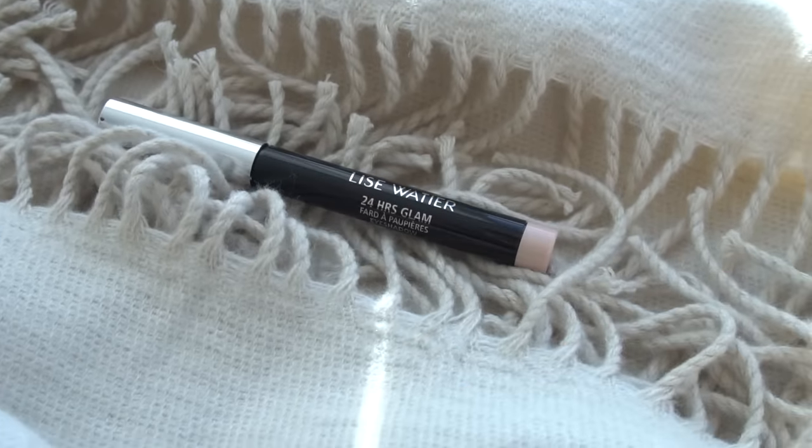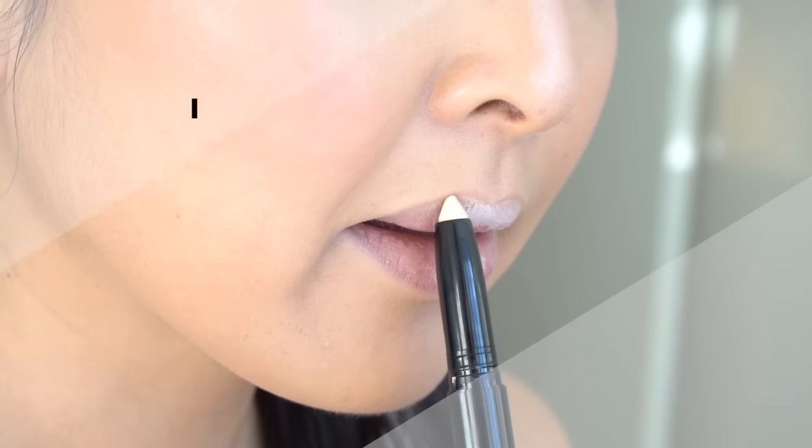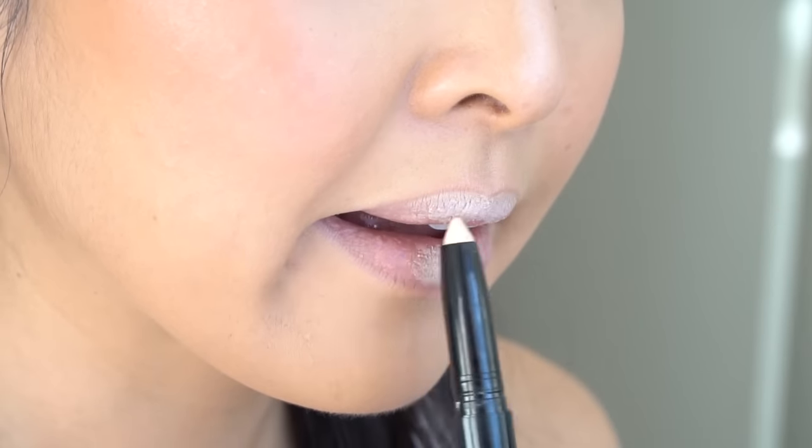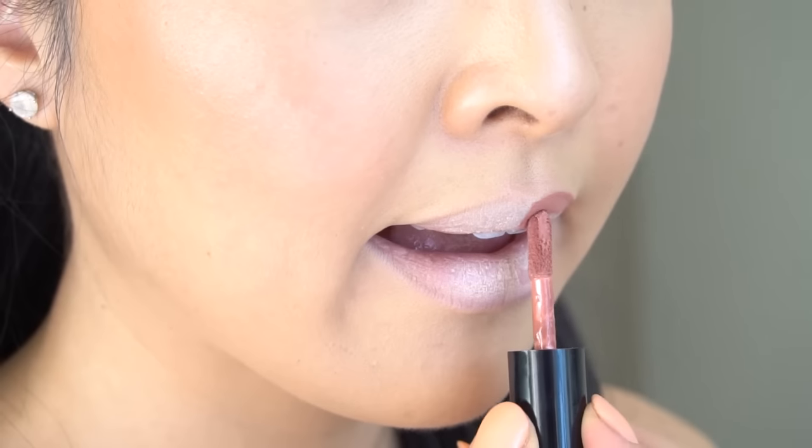Onto the lips — if you want more defined lips, a tip is to apply a nude color in the middle of the lips. Here I'm using the Liz Watier 24 Hours Glam and blending it in with my ring finger. Then taking Tarte's Lip Paint in Birthday Suit, which I'm loving right now, I'm going to apply this on the lips.